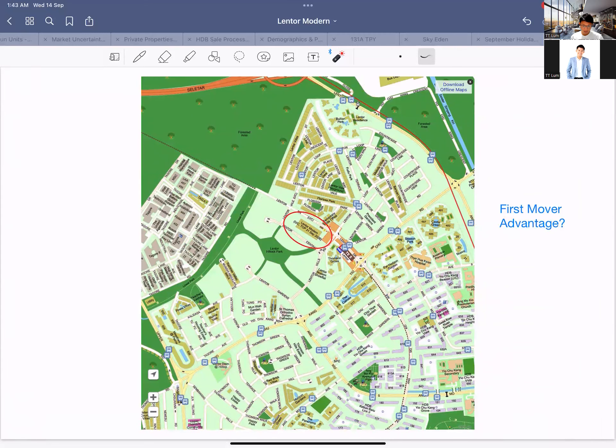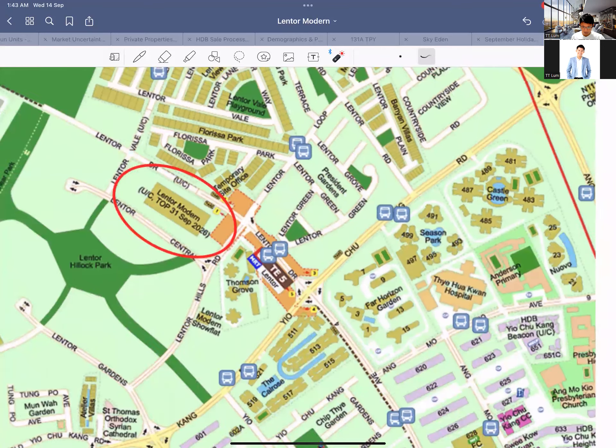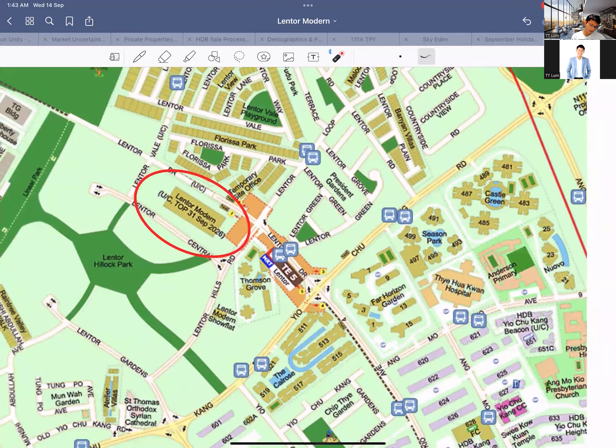There are a lot of agents out there claiming that Lentor Modern is the first mover advantage, which I have to push back on. If you look at the map, you'll realize there are already quite a lot of existing movers there. This is far from the first mover — you are the first maybe in this decade, and definitely more to come. They like to say the more land that comes in, the higher the price will be. It really depends on when exactly that land is going to come in.